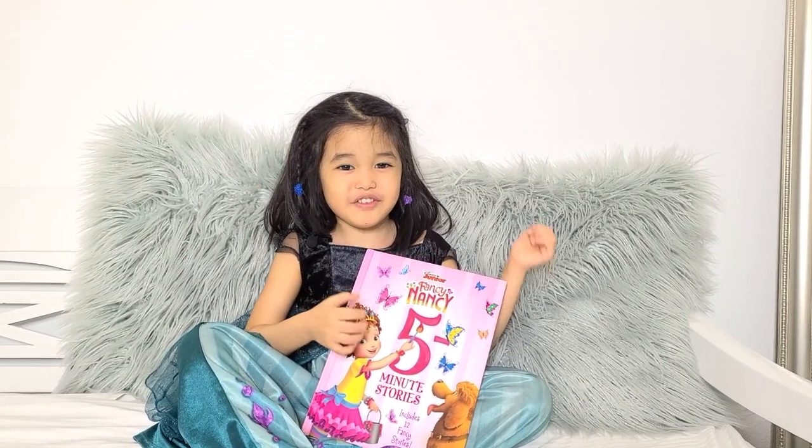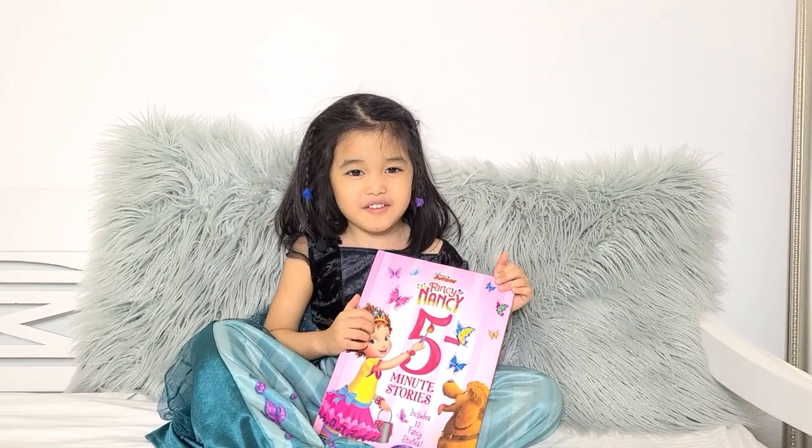Hi! Today we're reading Fancy Nancy, Chapter 5: School of the Fancy.